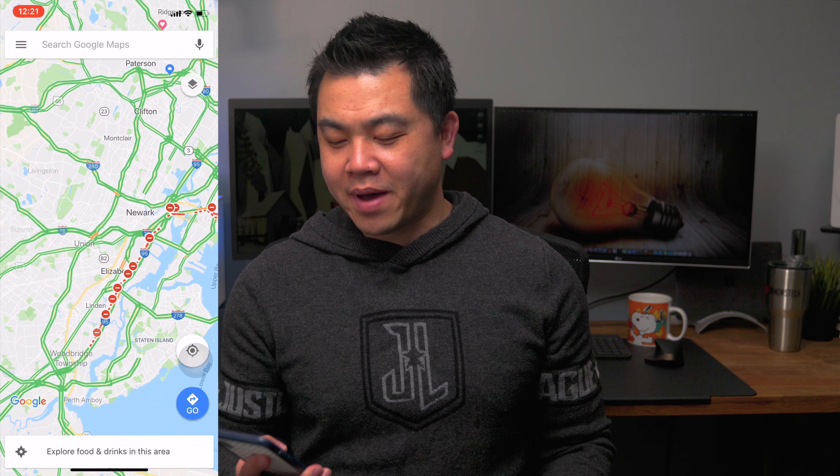Apple has come a long way at improving their Maps, but Google Maps still reigns supreme. I have built-in car nav, but if I'm going somewhere I've never been before, I'll check Google Maps first for general route and traffic. 95% of its time-of-arrival estimates are always spot on.